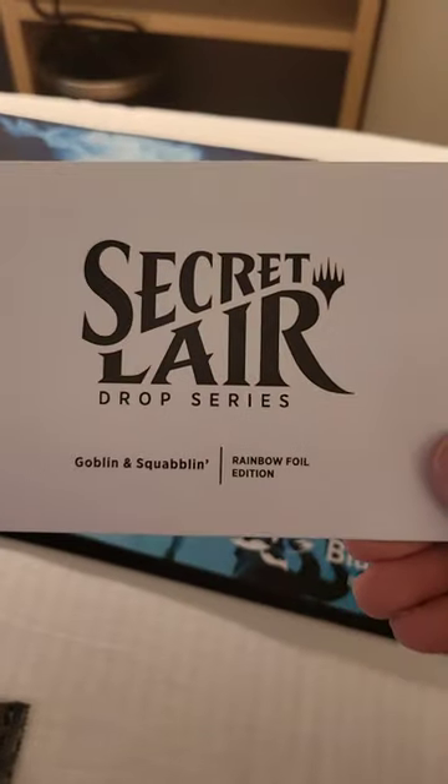Got the legendary flyers, a secret layer, and the goblin and squablin rainbow foil edition. Not sure if that's different than what's coming.